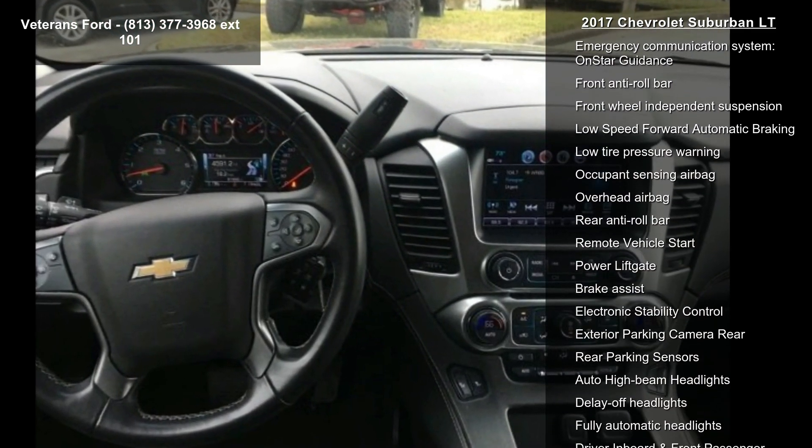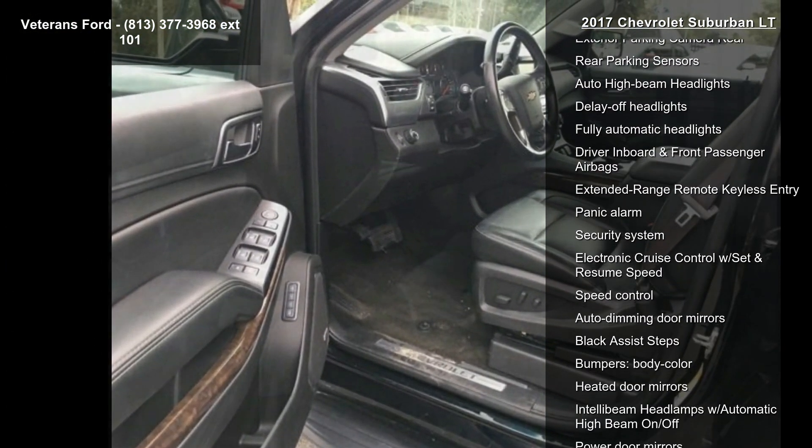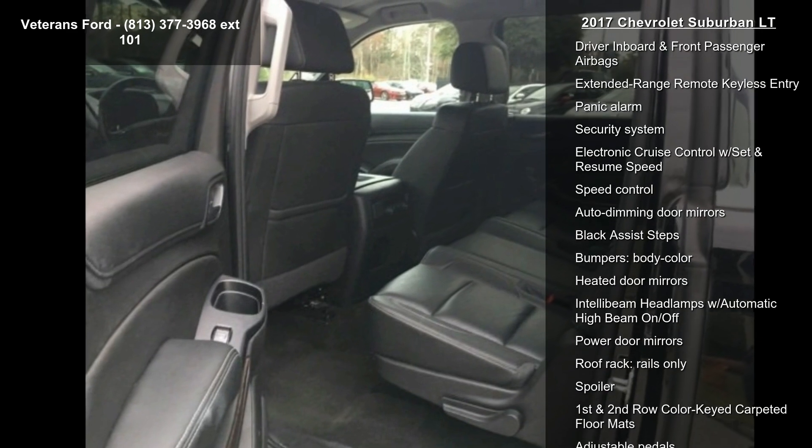Additional features include 9 speakers, AM/FM Radio with SiriusXM, Bose Premium Audio System, CD Player, and a Floor Console with Storage Area.